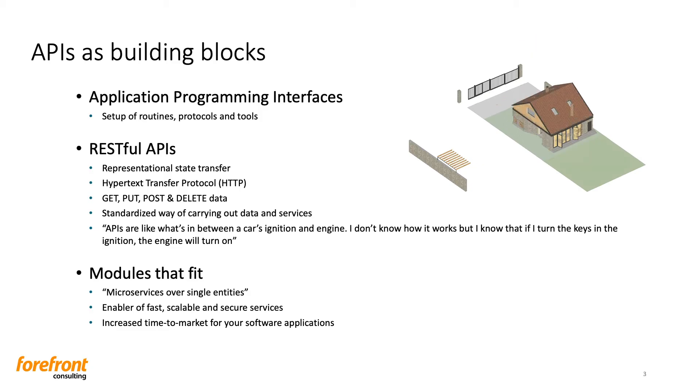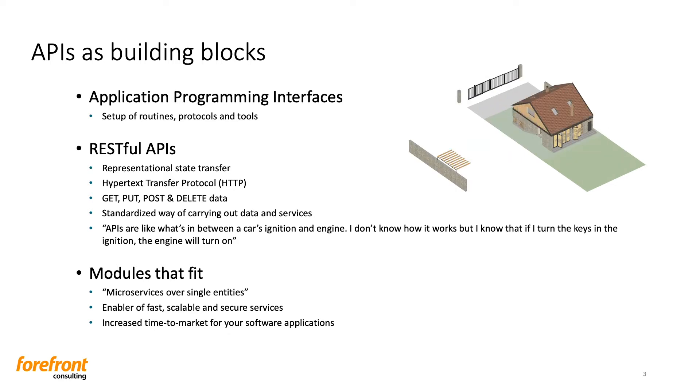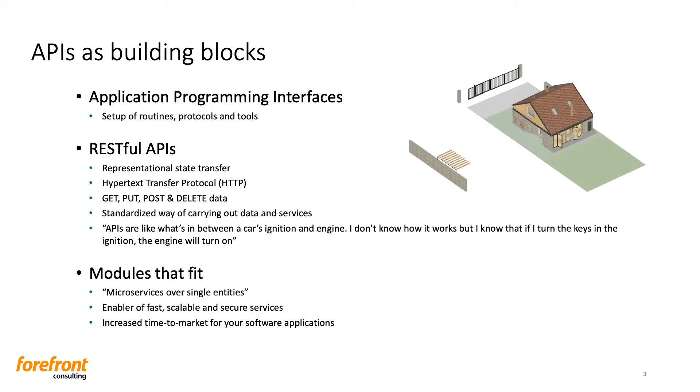I have a clear feeling that most of you are familiar with APIs and have probably used one. An API — an application programming interface — is a set of routines, protocols, and tools for building software and applications. An API specifies how software and application components should talk to each other, and on what basis they are allowed to interact with each other.